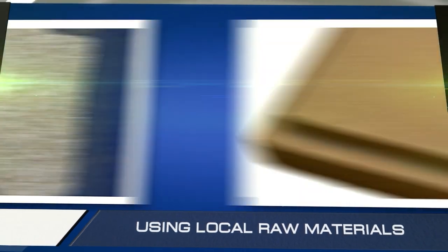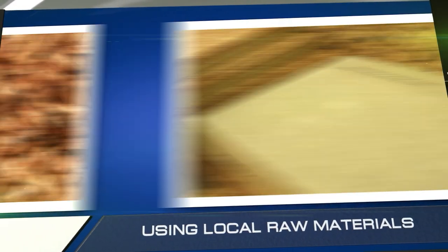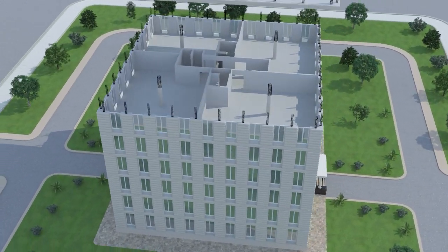We can use all currently known varieties of thermal insulation, including liquid, particulate, and fiber insulation. A building constructed using our technology will thus be much less expensive than one built using other known methods.